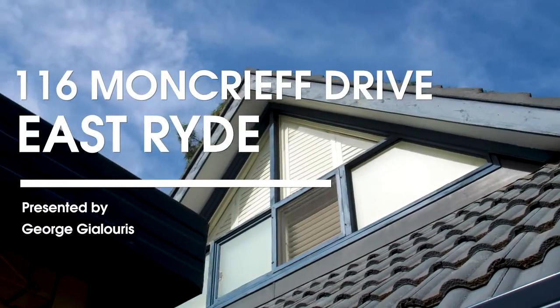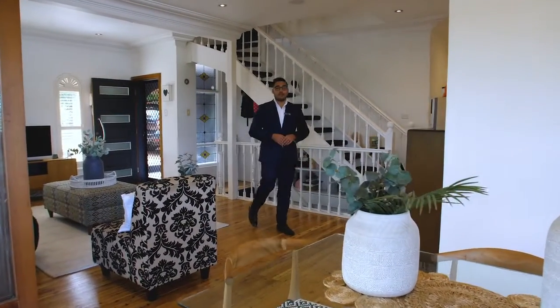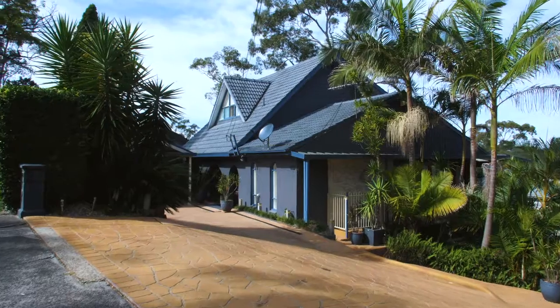If you and your family are looking for a home that you can grow into over the years, this is the one for you. Located in a peaceful pocket, welcome to 116 Moncrief Drive here in East Ryde. Let's take a look.